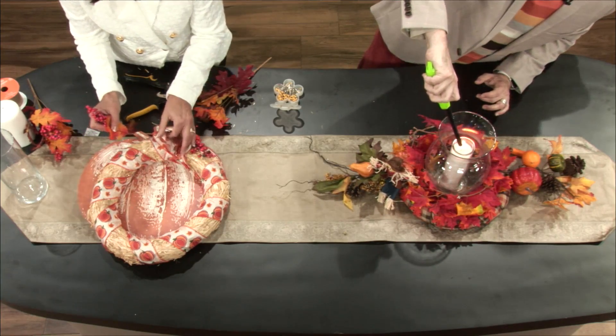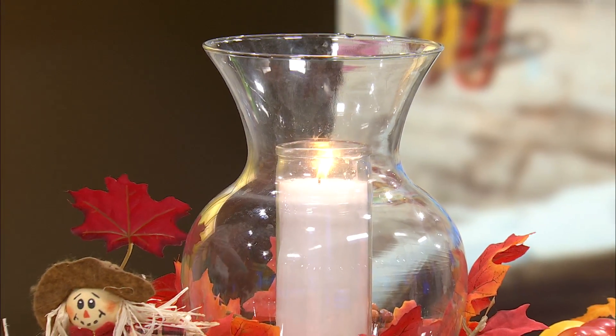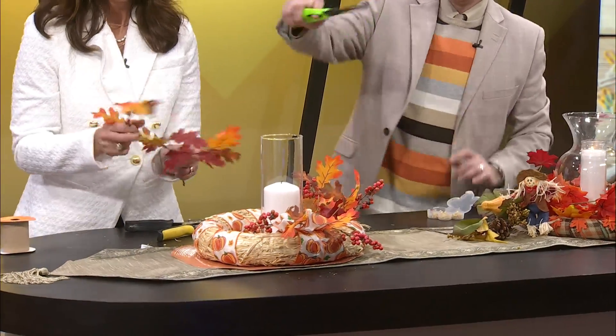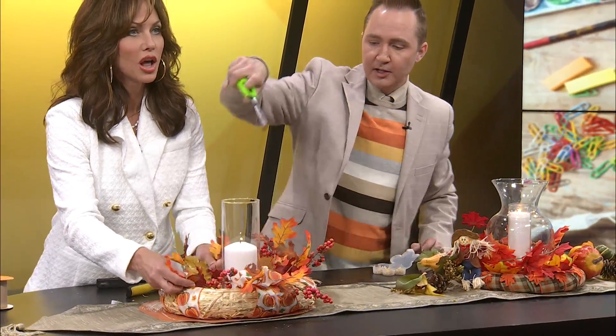There we go — light your candle. You can even put sprigs or ribbon in between to fill it out. Look at that — we have our own centerpieces, and see how little time it took! Not much time at all. Thank you to all of our guests and thank you for tuning in to Ozarks Fox. Have a great Thanksgiving, you guys — see you soon.